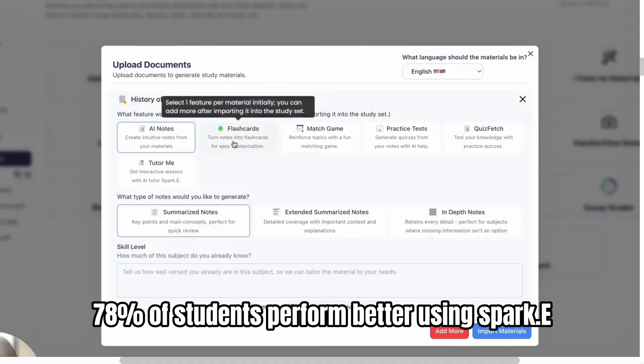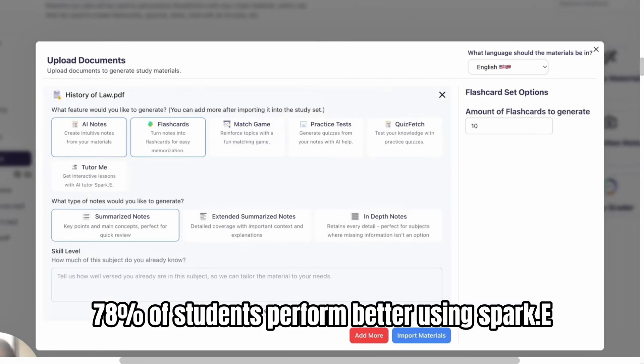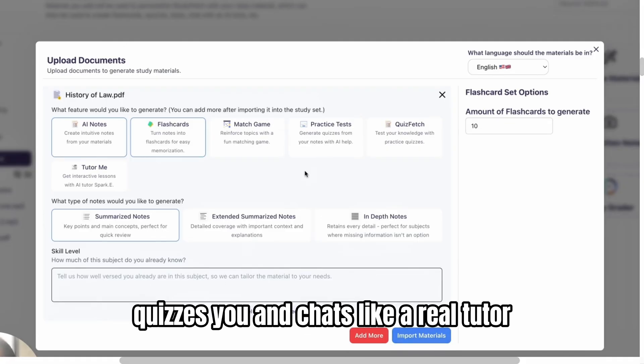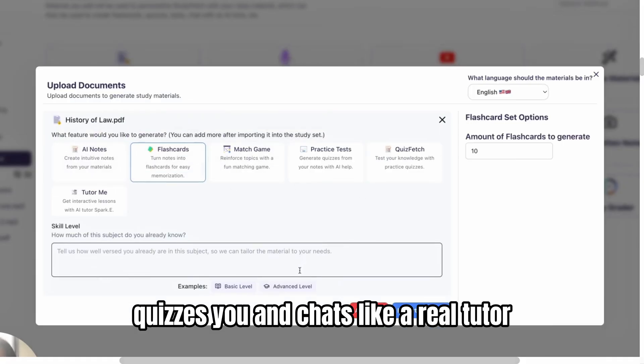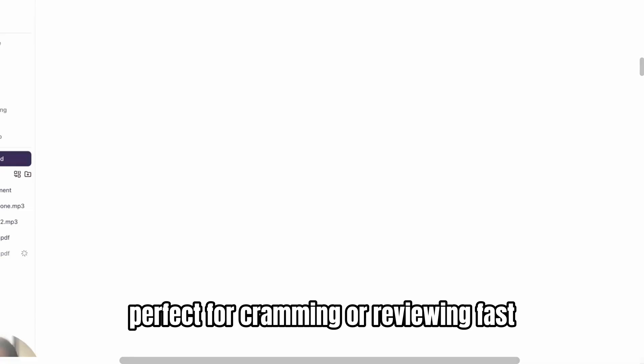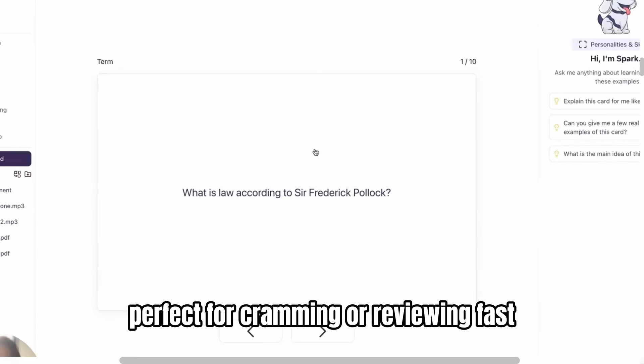78% of students perform better using Spark.e. It grades essays, gives feedback, quizzes you, and chats like a real tutor. From lectures, StudyFetch generates focused summaries, interactive quizzes, and flashcards — perfect for cramming or reviewing fast.